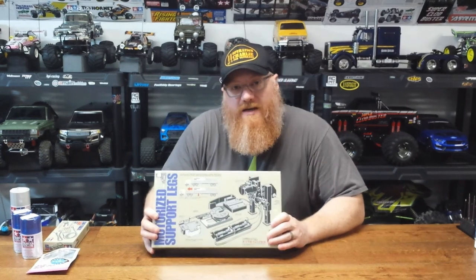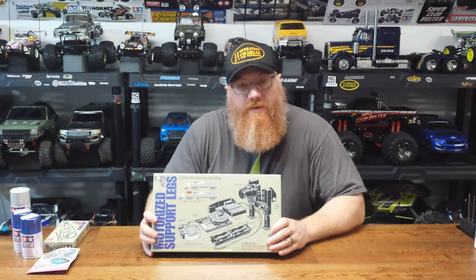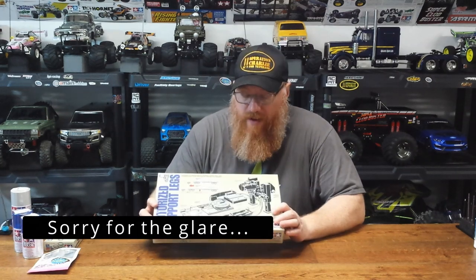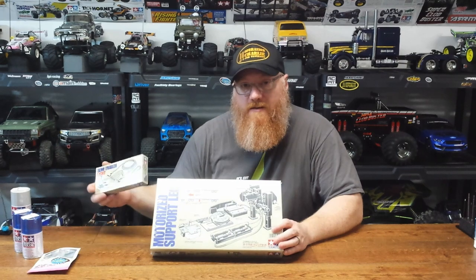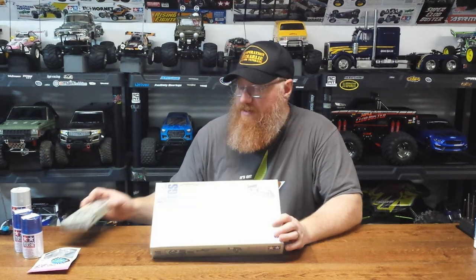I also decided to get the motorized leg kit, just because I didn't want to have to add it on later. The legs automatically go up and down with the flick of a switch or when you back up into the trailer. With the wired leg kit that is a disadvantage, and maybe later I'll put a wireless system in. But we have this, so these are going on the truck as it is right now.